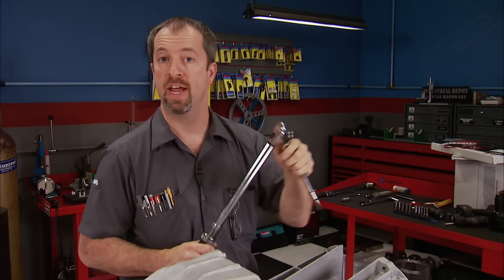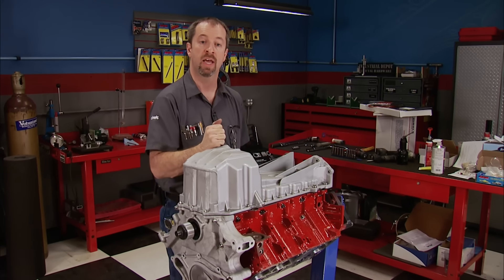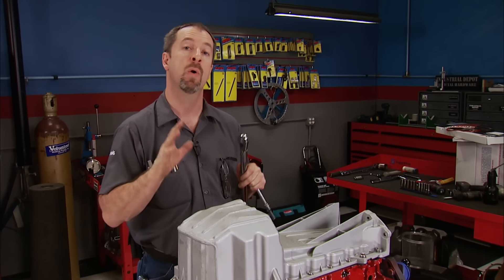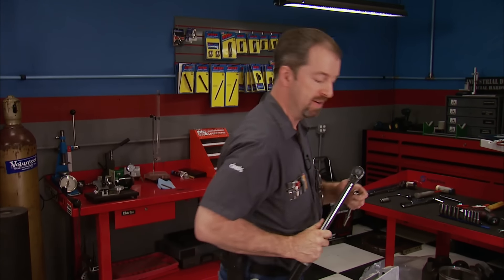Well, that's it for stage one and our stroker Mopar is going together awesome. Thanks to SAMTEC for the accurate machining. We showed you some of the pitfalls when assembling a stroker engine, but with some basic know-how and a little patience, nothing's as bad as it seems — and you'll learn something while doing it.